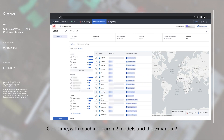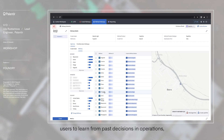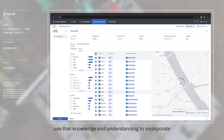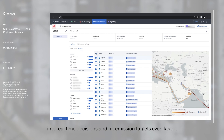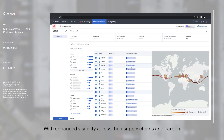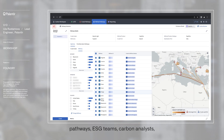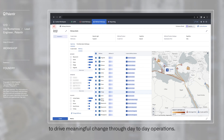Over time, with machine learning models and the expanding pathway repository, Foundry will enable users to learn from past decisions and operations, use that knowledge to incorporate into real-time decisions and hit emission targets even faster. With enhanced visibility across their supply chains and carbon pathways, ESG teams, carbon analysts, and other operational users can all utilize the same platform to drive meaningful change through day-to-day operations.